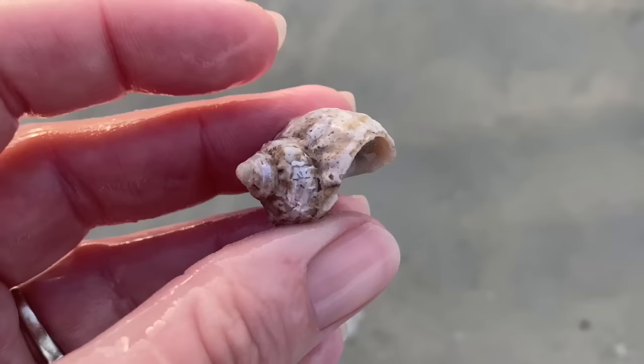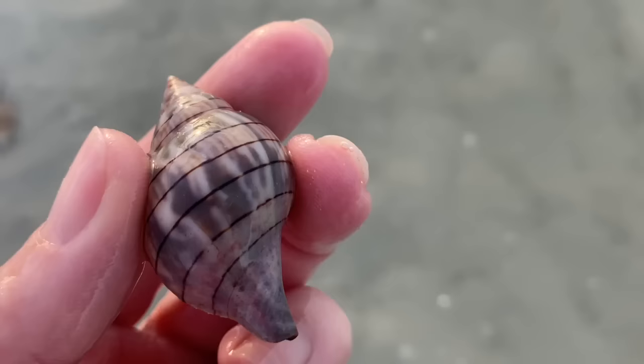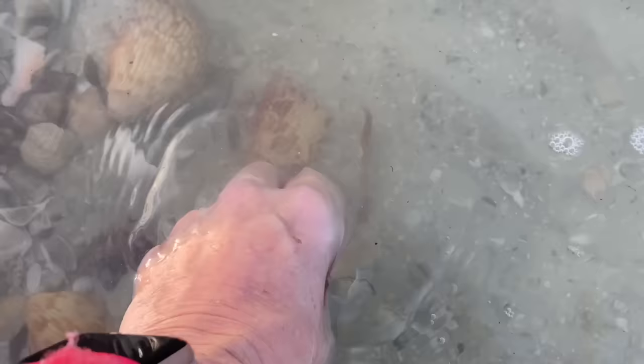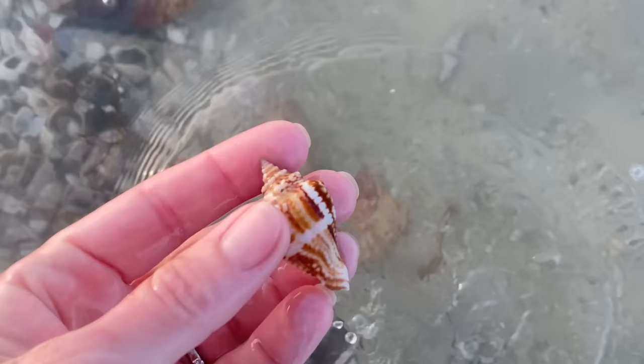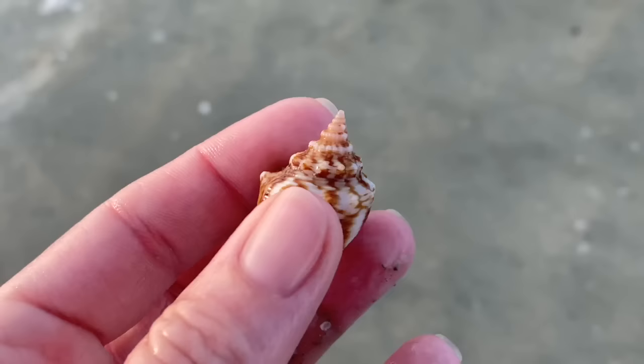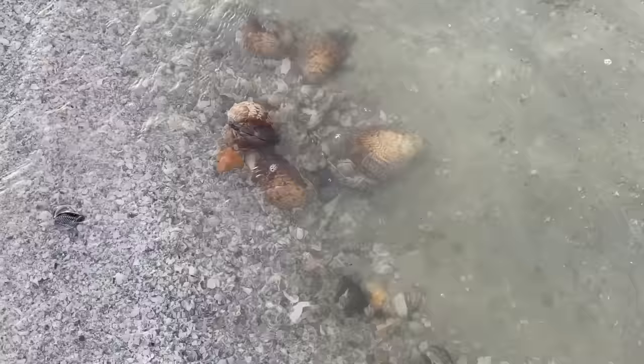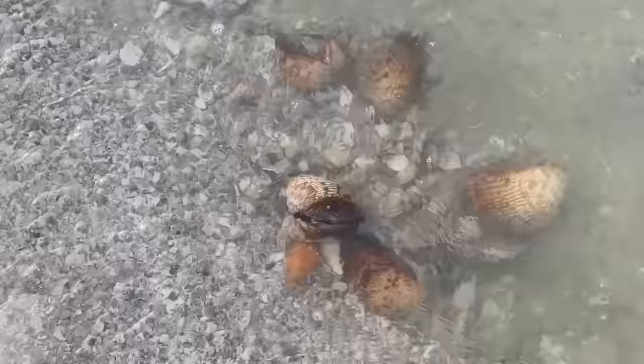A little chestnut turban — underneath it's iridescent. That nacre on the chestnut turbans is kind of pretty — even though it's really beat up, it's rather pretty. And since I'm here I might as well grab this banded tulip too. Another Florida fighting conch — but god, look at the pattern and the color. Oh it's so pretty. I actually had a necklace made of one of the prettier shells just about that size. I do love the Florida fighting conchs.